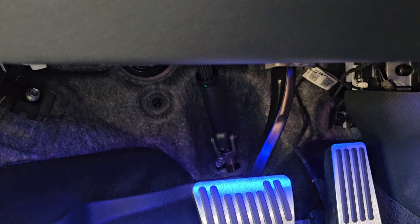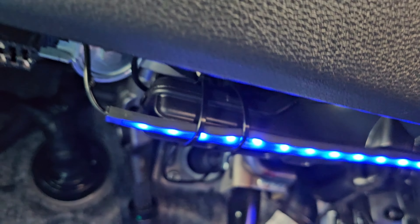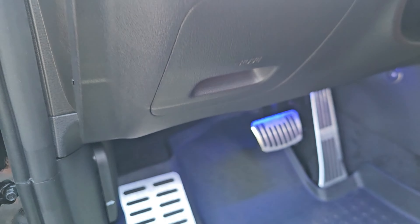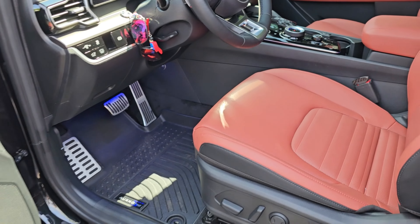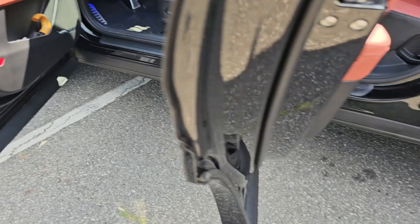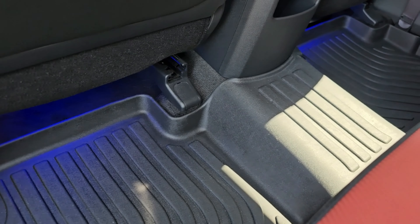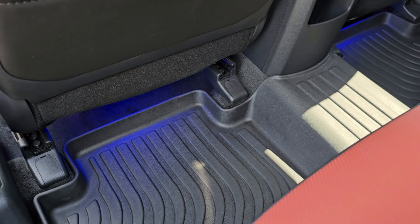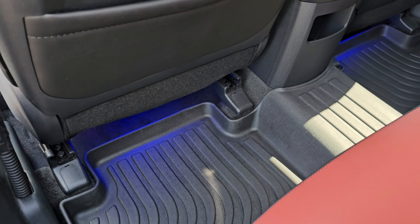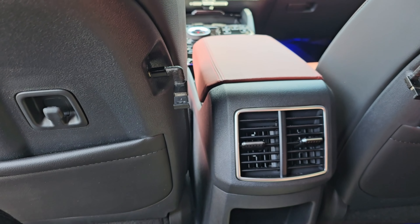Now let's talk about lights. I added some floorboard lights — I found a spot where I could either stick them on or tie-wrap them, or both, in the front and in the rear. Of course this looks a lot better at night. It looks really cool in here.